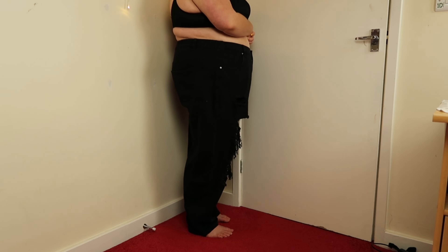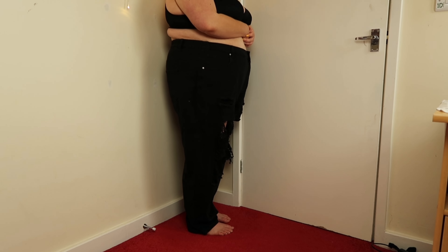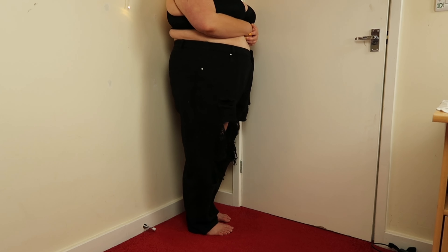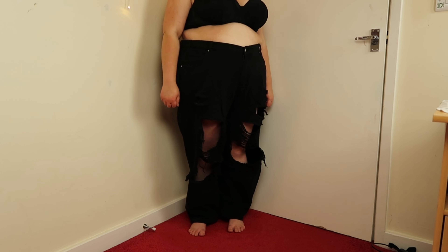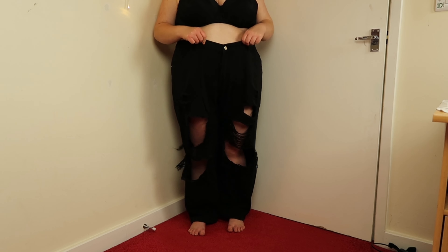There is nothing bad I can say about them apart from the fact that they're a teeny bit long, but this was to be expected since I'm rather short at 5 foot 1. Once I have a pair of shoes or boots on it should raise the height a little bit. Overall I absolutely love them and I cannot wait to style some outfits with them.